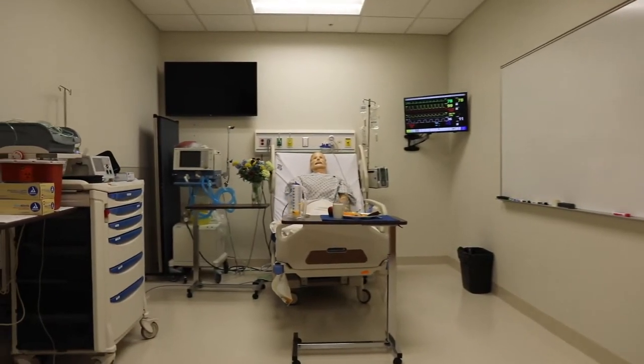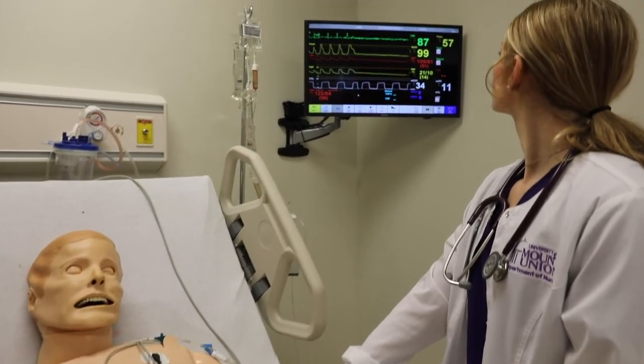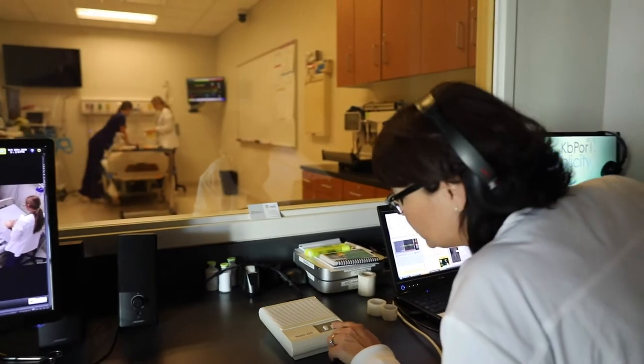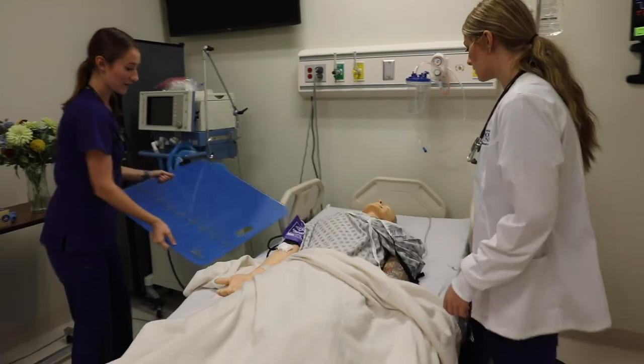Our simulation room helps nursing students learn to provide patient care as a team. With an observation and control room, which allows faculty to control the simulation environment, students can experience realistic patient care.